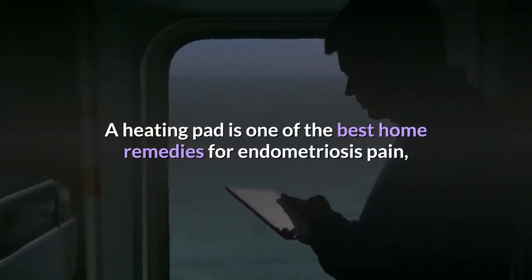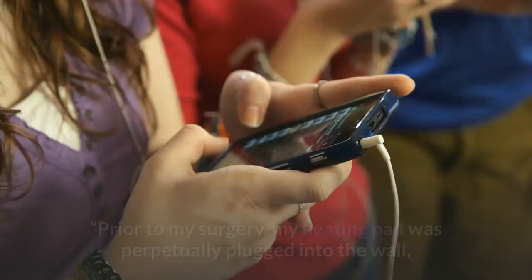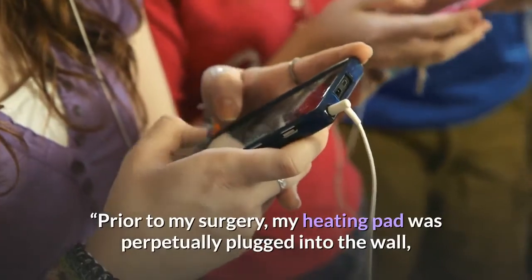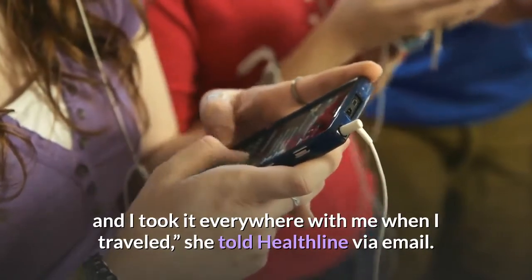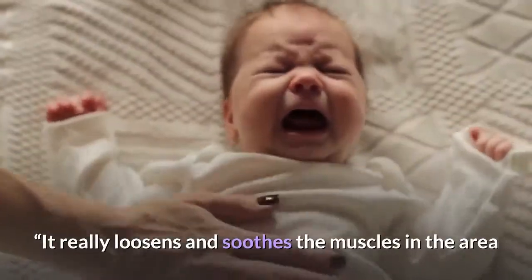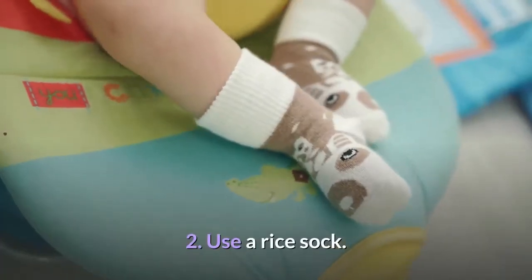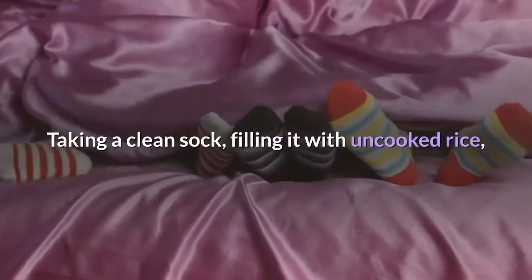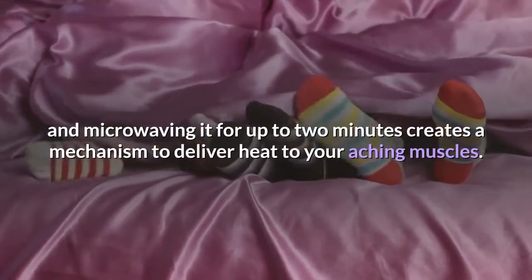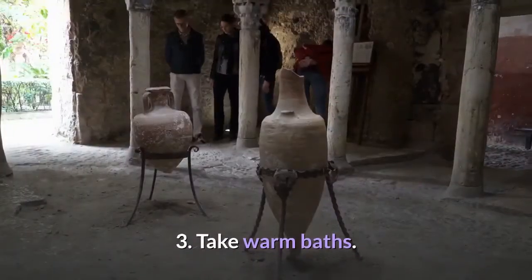1. Invest in a wireless heating pad. A heating pad is one of the best home remedies for endometriosis pain. According to Meg Connolly, who was diagnosed in 2015, prior to her surgery her heating pad was perpetually plugged into the wall and she took it everywhere. It really loosens and soothes the muscles in the area that cramp up when dealing with endo pain. 2. Try a rice sock. Some women prefer filling a clean sock with uncooked rice and microwaving it for up to two minutes to deliver heat to aching muscles.